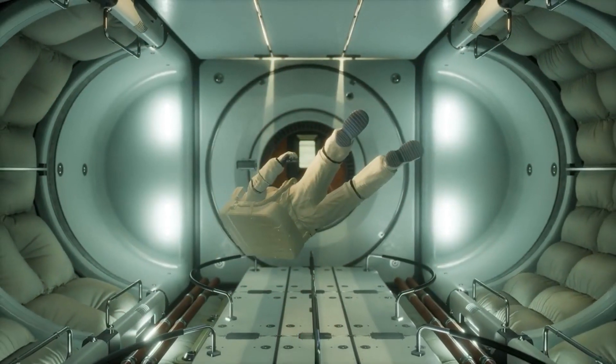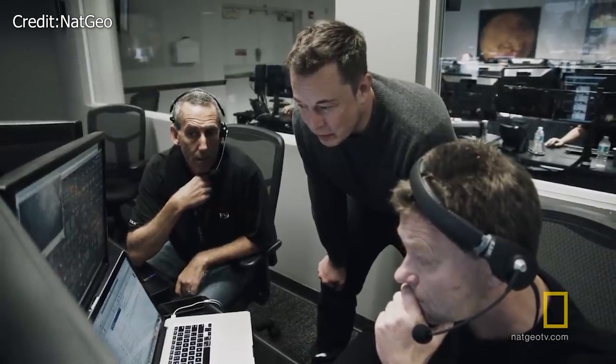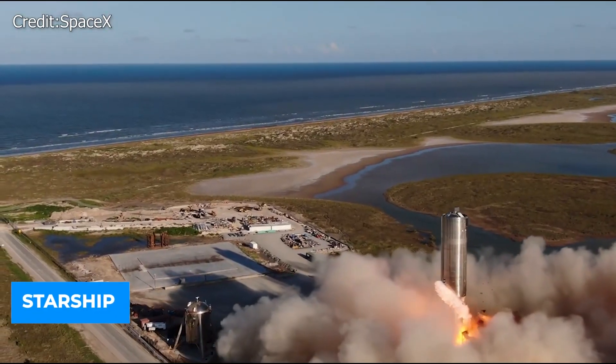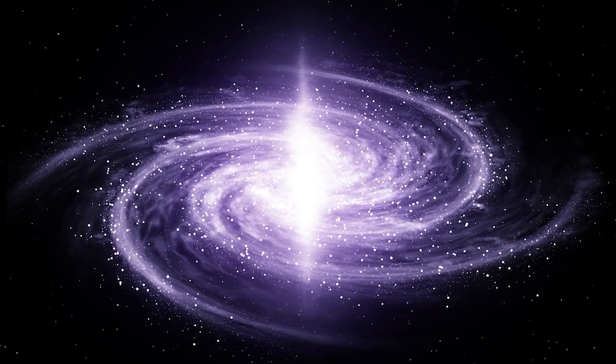However, Elon Musk has taken it a step further, putting his dreams for colonizing our neighboring world squarely in the minds of those who would make it happen. Founded by Elon Musk in 2002, SpaceX has been working on a rocket — also known as the Starship — that will enable mankind to leave Earth's boundaries and travel to the Moon, Mars, and even the farthest reaches of the solar system.